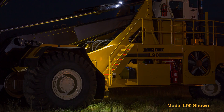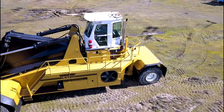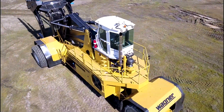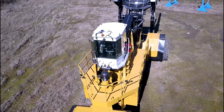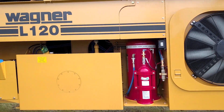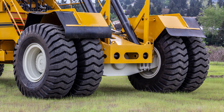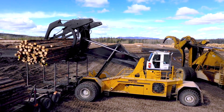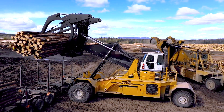Operator safety is at the forefront of Wagner's new generation design. Lighted walkways and LED lighting make working in low-light conditions safer than ever, and the walk-around deck and stairways on both sides of the machine make getting on and off safe and easy. The optional fire suppression system has been designed into the chassis to avoid encroaching on walkways, and Wagner's wide track keeps the machine stable when handling longer loads.